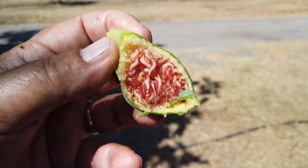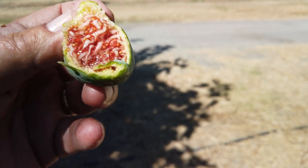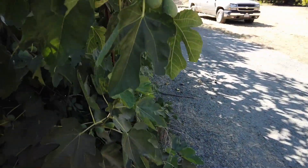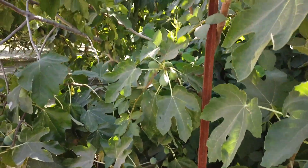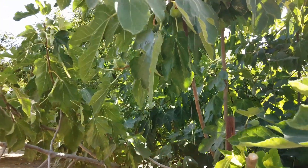I'm going to guess that maybe this wasn't caprified because of the size difference. I'd say that's moderately to very sweet, and a medium intensity of berry flavor. It's quite productive — you can see all the fruit on it here.